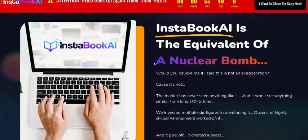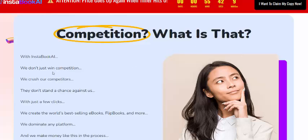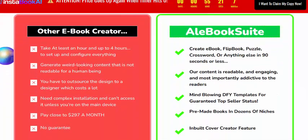InstaBook AI is described as the equivalent of a nuclear bomb for your campaign. With InstaBook AI, you don't just win campaigns — you crush competitors and change the standards against them with just a few clicks. It includes 100% day-one earning proof and outperforms other ebook creators.